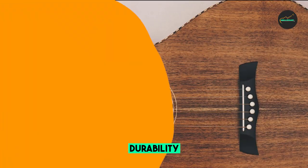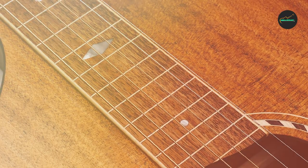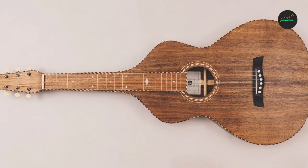Key features of the Style 4 include rope binding on the top edge, headstock, back edge, fretboard, and soundhole rosette. It uses the finest tonewoods, including koa and Tasmanian blackwood, with a balanced bracing pattern for a full, rich Weissenborn tone. It also features Waverly tuning machines and bridge pins, and comes with a fitted hard shell case.